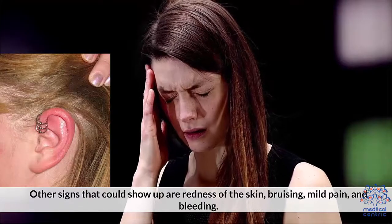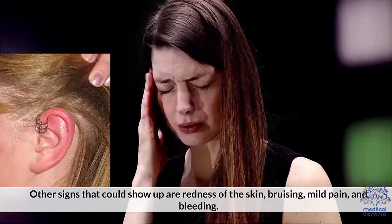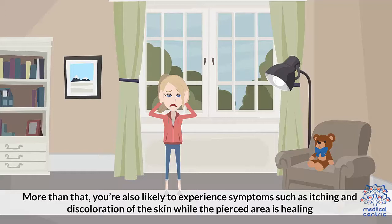Other signs that could show up are redness of the skin, bruising, mild pain, and bleeding. The symptoms don't go away quickly — cartilage piercings can take anywhere between 4 to 12 months to heal completely. You're also likely to experience symptoms such as itching and discoloration of the skin while the pierced area is healing.